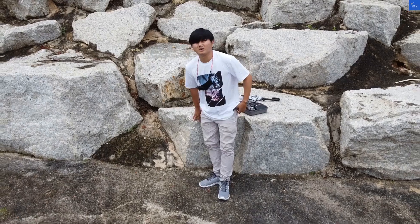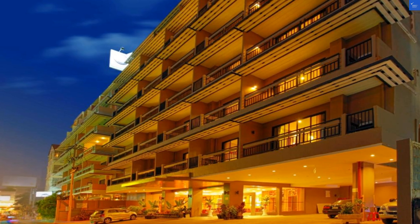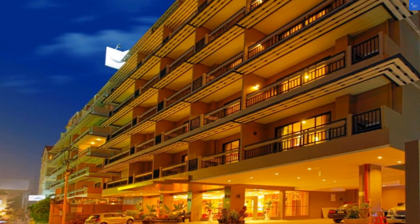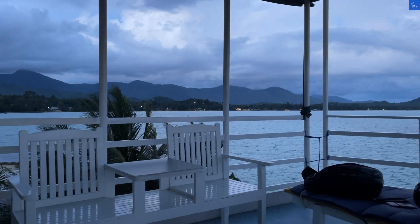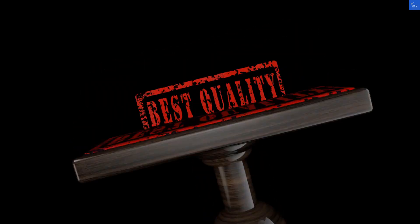One guest complained the rooms are starting to show their age, like a 70s disco that never got the memo to update. While that may be a bit dramatic, it does point to some truth. The rooms, though modern with free Wi-Fi, seem to have seen better days. I'd rate the room quality a solid 4 out of 10.